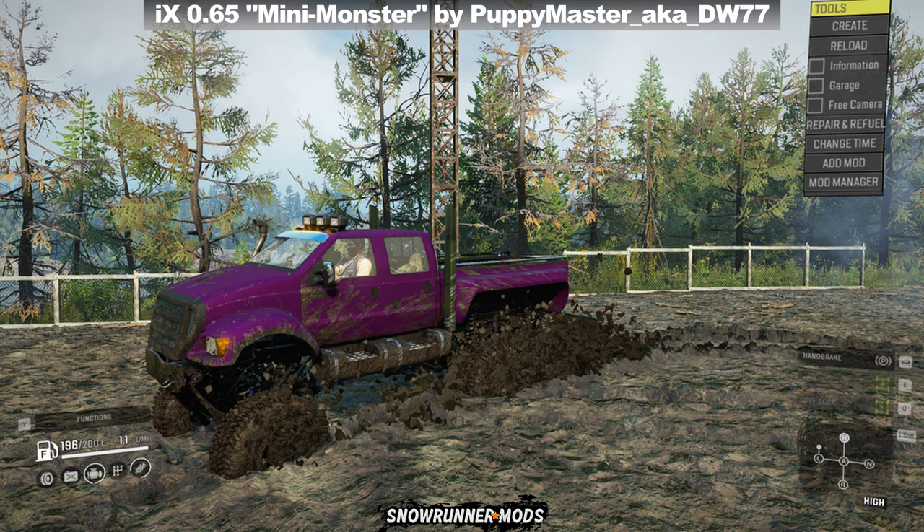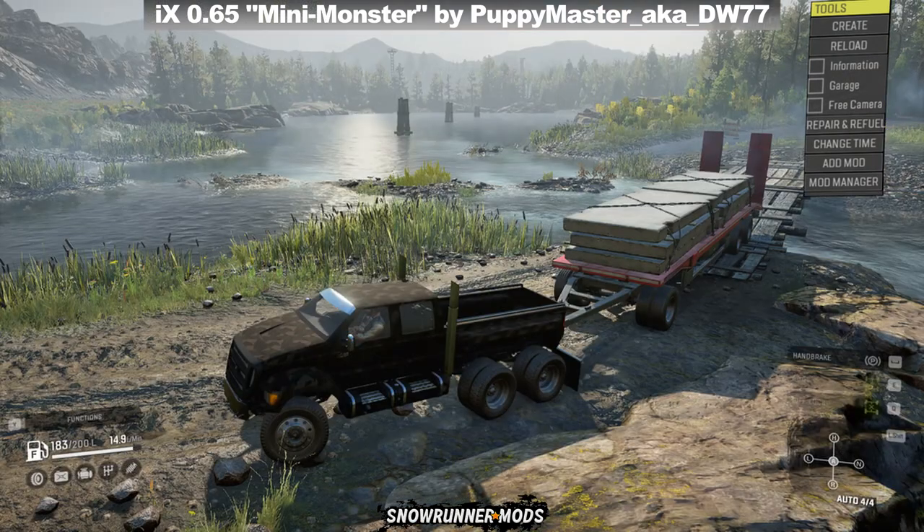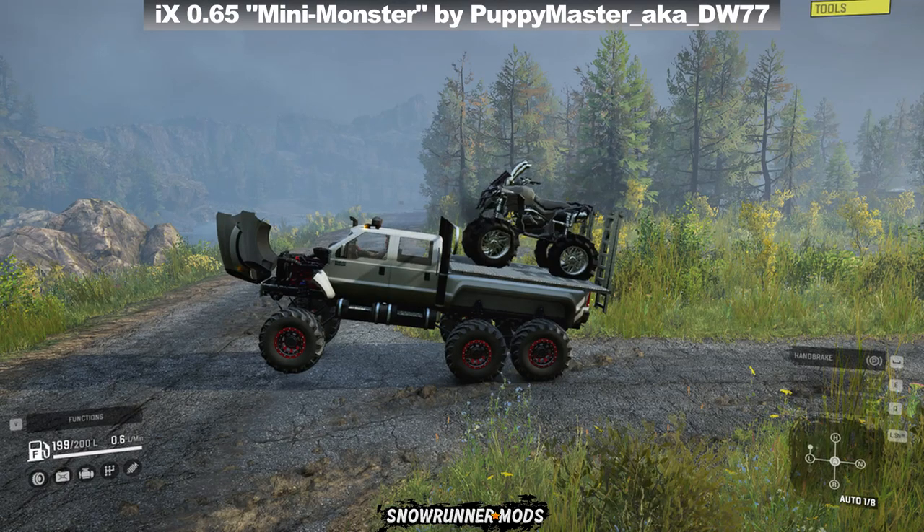First in the list we have a new 6x6 pickup called the iX 0.65 Mini Monster by PoppyMaster aka DW77. This mod comes with a wide range of customization options to help you get the look that you want. However, some of them can be ridiculously overpowered, but if you don't want it OP you can keep it at stock configuration and it will perform similar to the Chevrolet Apache.